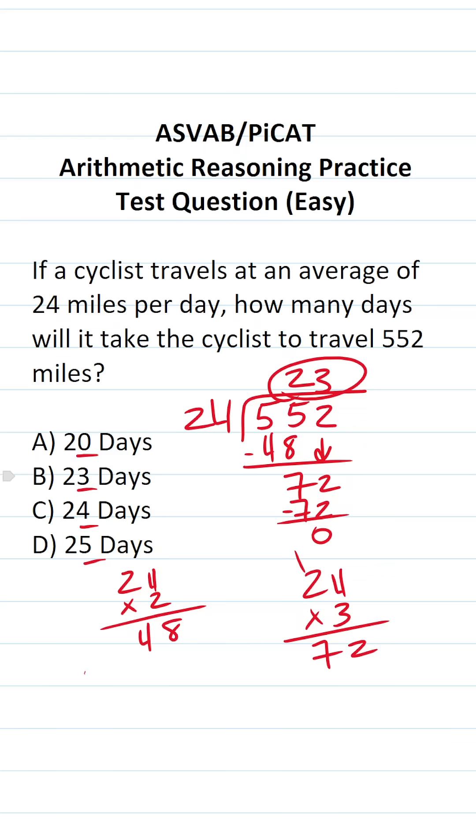It's going to take the cyclist 23 days to travel 552 miles if they average 24 miles per day. The answer to this one is B.